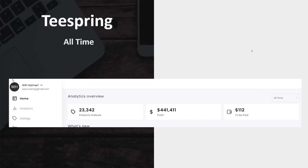Teespring is another one I use — this is one I actually started with way back in the day. And I got to $441,411 profit. I have a payout there still, so even now my old listings are still making money. That's $23,342 — 342 products sold, I should say.